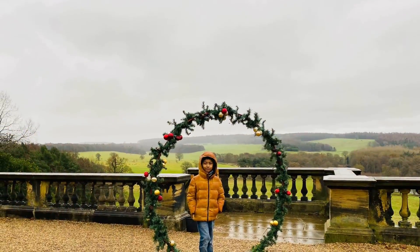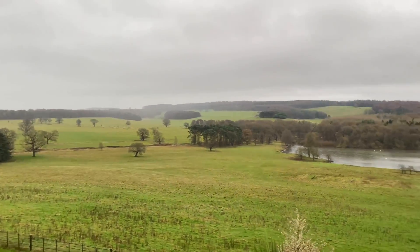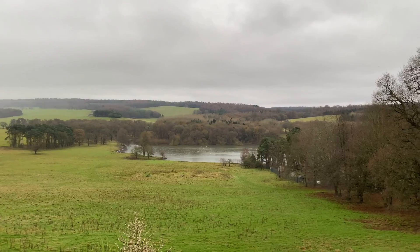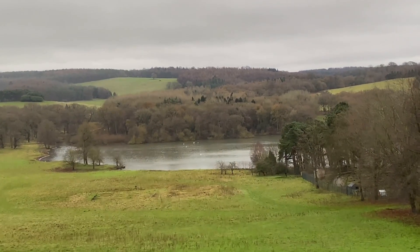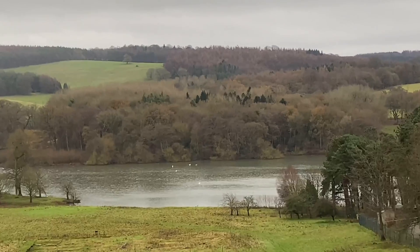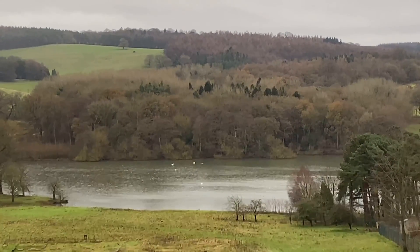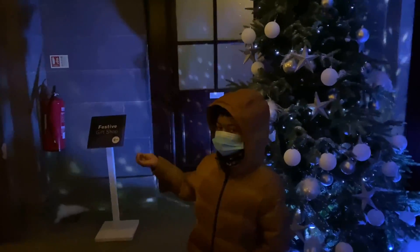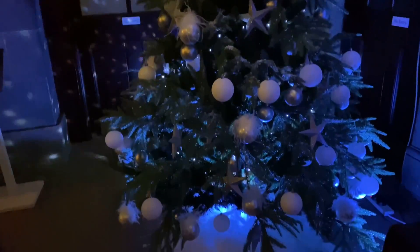Look at the view - isn't it beautiful? Wow. That's Harewood Lake over there, that's Harewood Lake. So guys, we are going to the gift shop. Look at this one, see if there is anything.